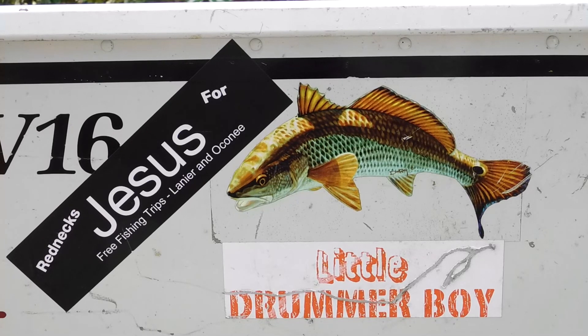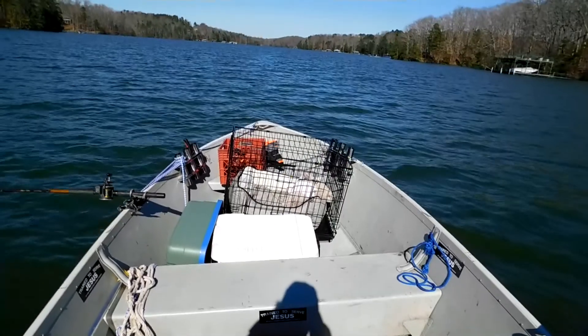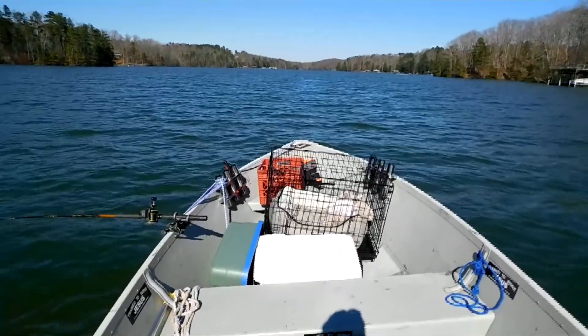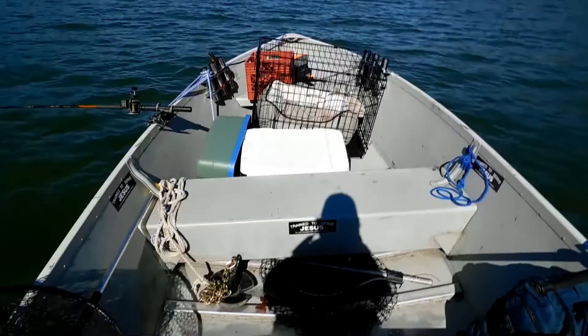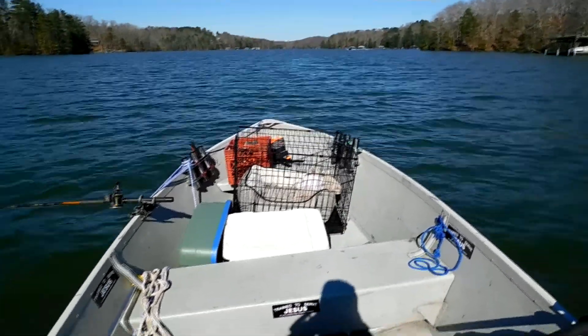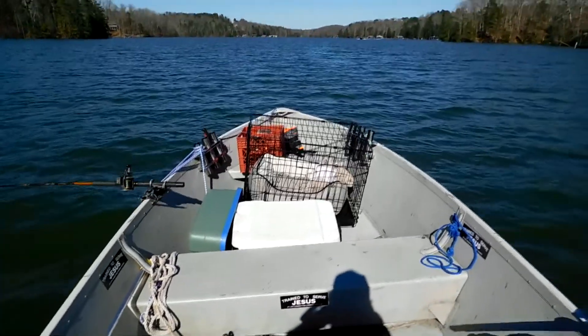We've got all the fishing gear as well. This is the interior of the Little Drummer Boy. It's a 16-foot-long aluminum boat, but it's really wide and has plenty of room for three adults, or sometimes even two adults and two children if they're not too big.